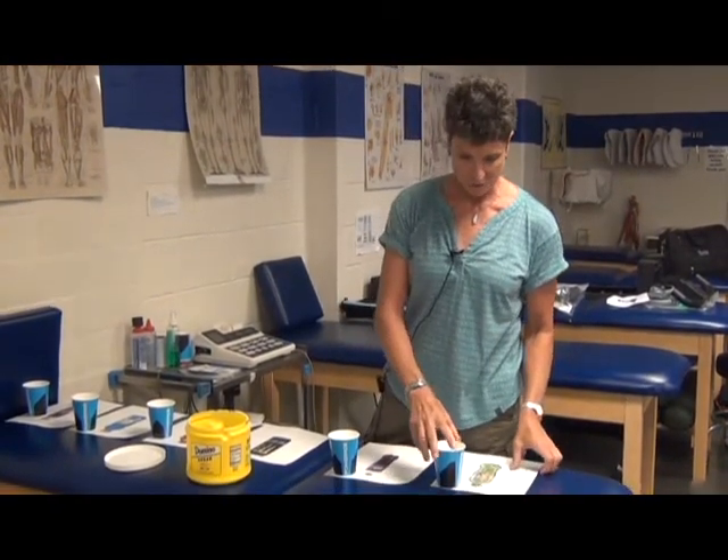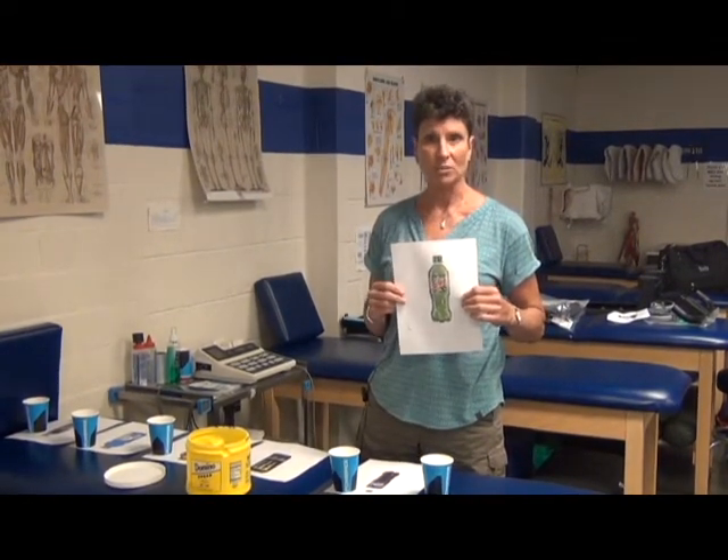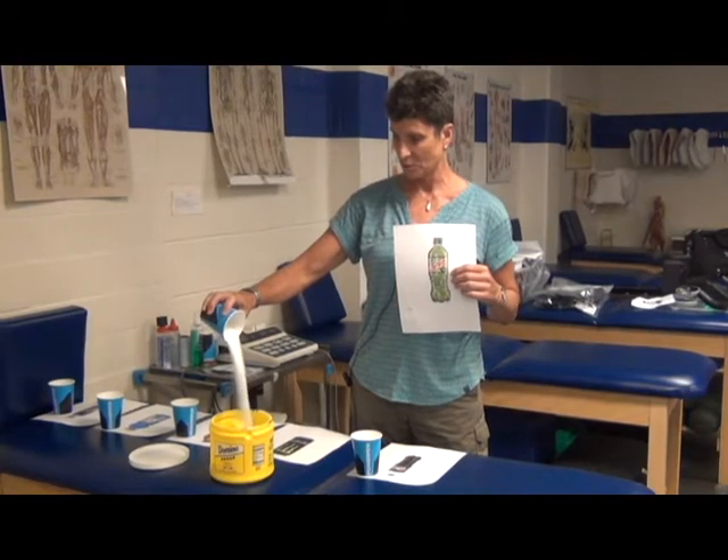I'm going to start out with Mountain Dew, which is kind of the winner with 19 teaspoons — and these are all 20 ounce unless otherwise specified. So in 20 ounces of Mountain Dew you're getting 19 teaspoons of sugar.